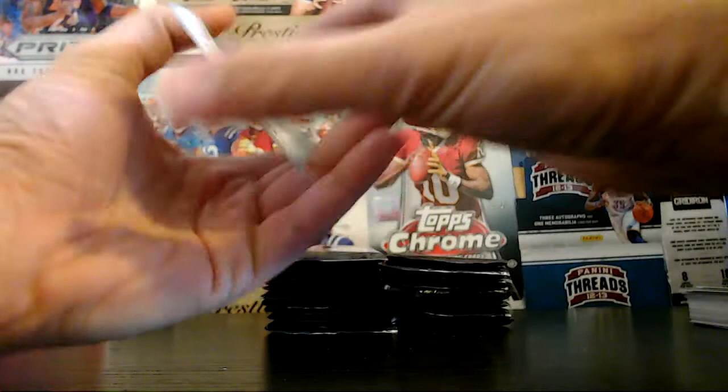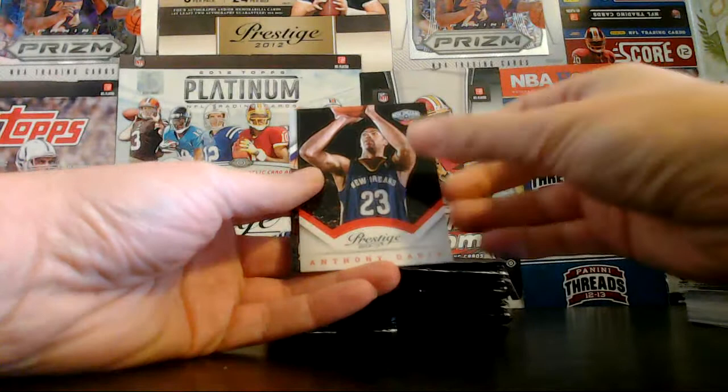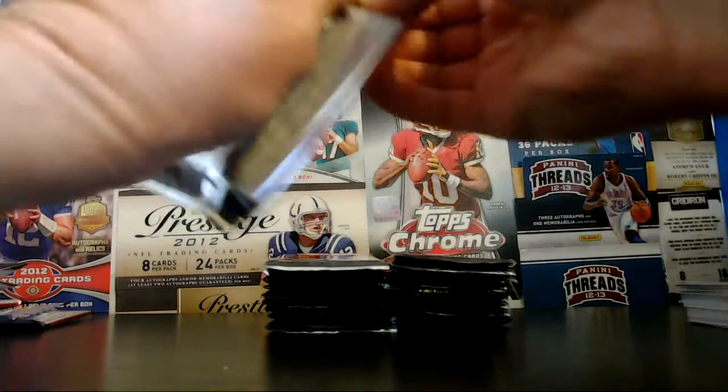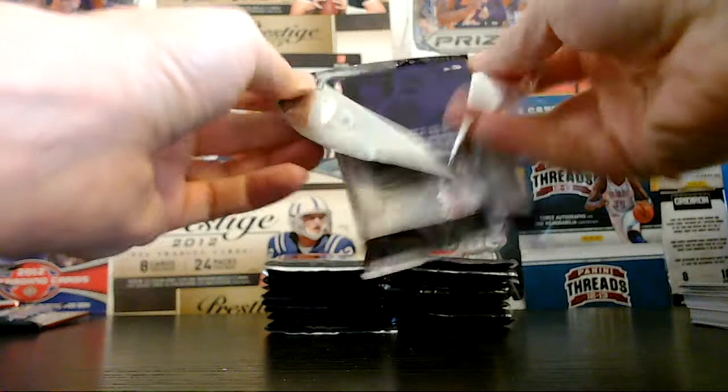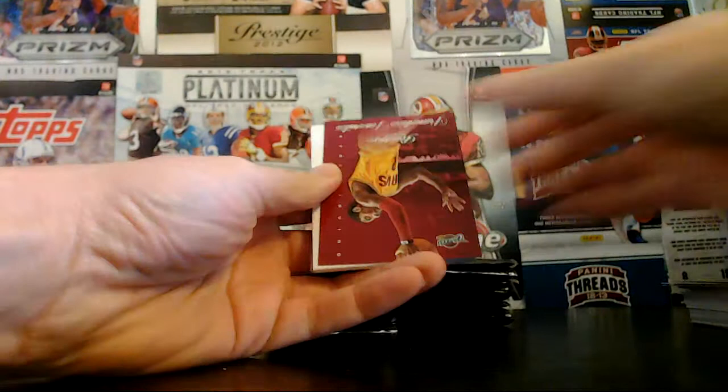Let's go through the rest of our cards. Olynyk rookie for the Celtics. Harris and the Magic. Goodwin rookie for the Suns. Anthony Davis and the Pelicans. Isaiah Thomas and the Kings. Alright, for our first hit it's a relic for the Knicks. Knicks have had hits in the last two breaks. We've got Hibbert and the Pacers. Young and the Sixers. George and the Pacers. Franchise favorites — Kyrie Irving and the Cavs.